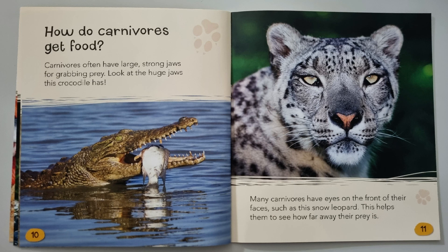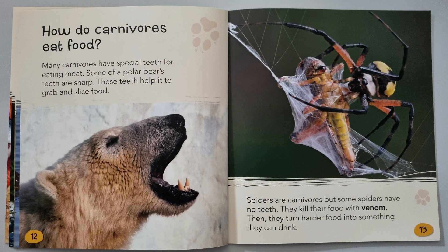How do carnivores eat food? Many carnivores have special teeth for eating meat. Look at some of a polar bear's teeth — these help it to grab and slice food. Spiders are carnivores, but some spiders have no teeth. They kill their food with venom, then turn the food into something they can drink.